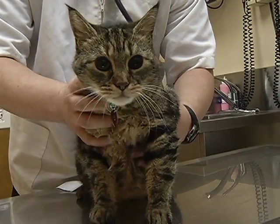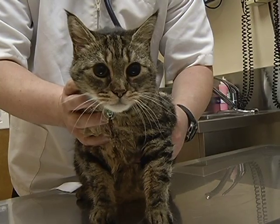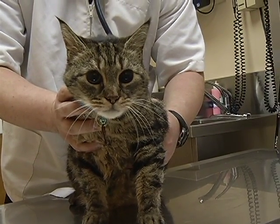Generally, pets are fine to eat some cicadas. If they eat too many, then they may have a hard time digesting the cicadas and you may have to take them to your veterinarian.